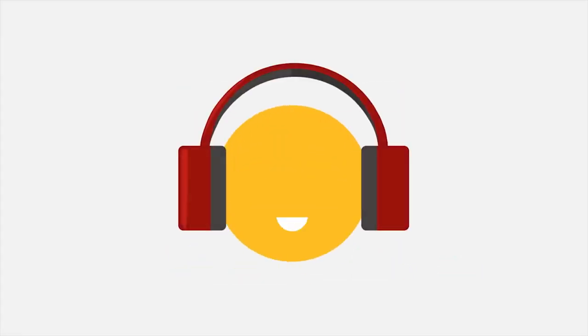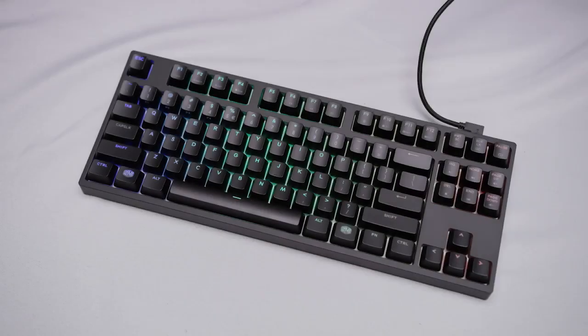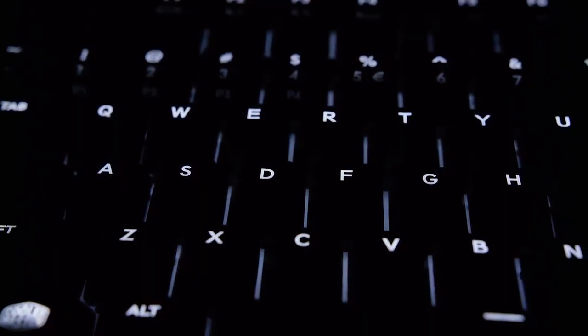Follow me down the rabbit hole and I'll meet you on the other side. The Master Keys Pro Keyboard lineup from Cooler Master is available in three sizes, each in white or RGB flavors. Check them out at the link below.